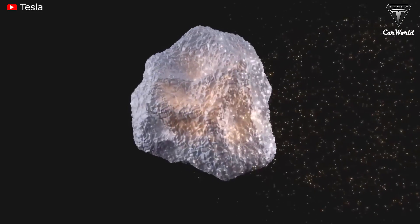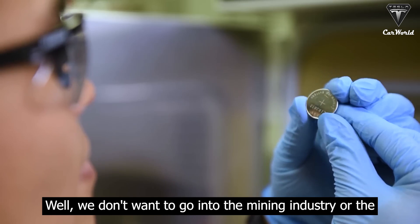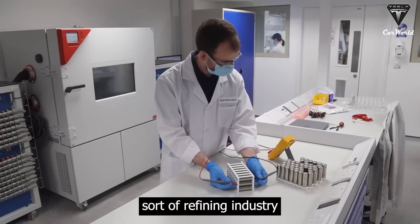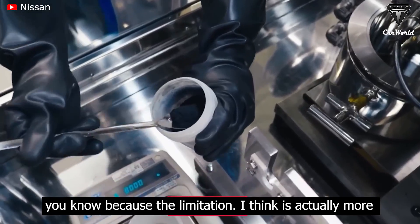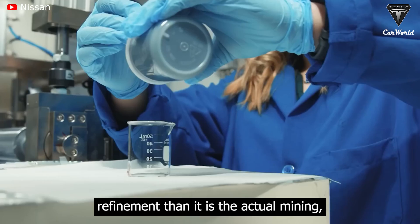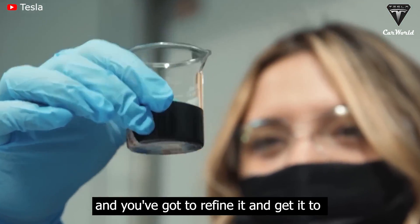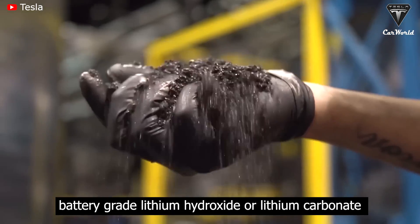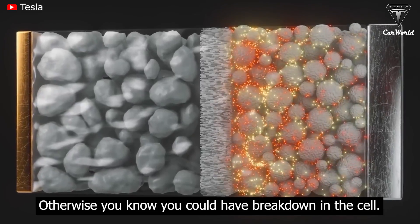Tesla's CEO also encouraged entrepreneurs to enter the lithium mining business, a request that came during Tesla's Q2 2022 earnings call. Musk said: "We don't want to go into the mining or refining industry, because the limitation with lithium is more about lithium refinement than the actual mining. You've got to take the ore that contains lithium and refine it to get it to battery-grade lithium hydroxide or lithium carbonate, and it has to be extremely pure — otherwise you could have a breakdown in the cell."